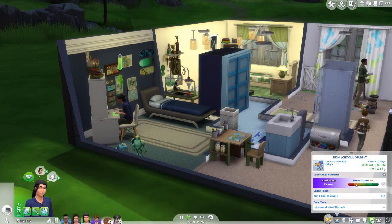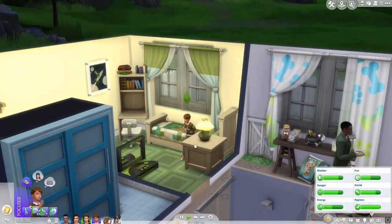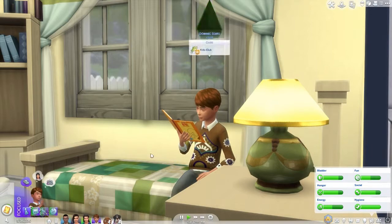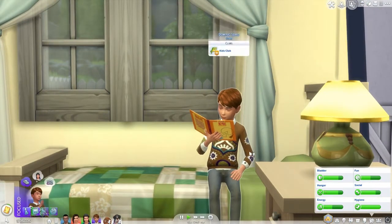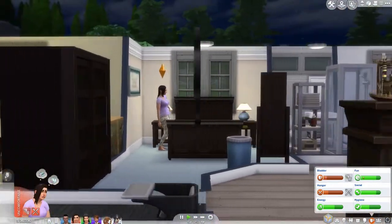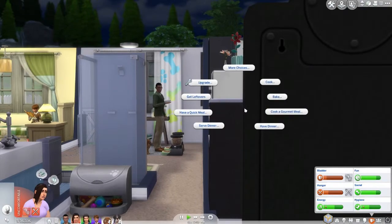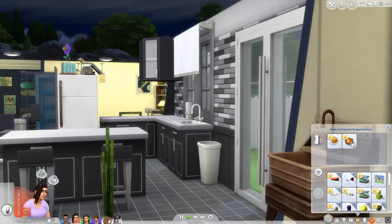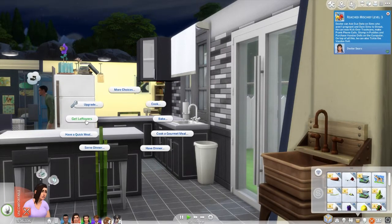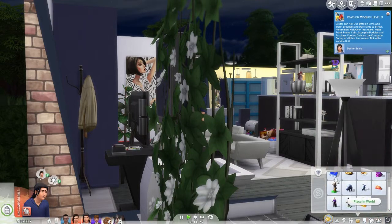Dexter is feeling focused and is just going to do his homework all by himself without even being asked - what an excellent child! I wish my children would do homework without being asked; usually I have to beg them. He's done his homework and it looks all snazzy. Meanwhile, Aubrey is hungry and needs a bathroom break in the middle of the night. The fridge has pancakes and fruit salad. Dexter upped his mischief skill - yay! She can grab some leftovers.